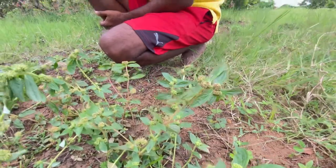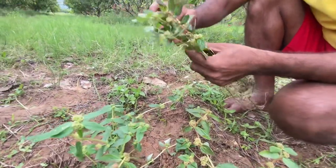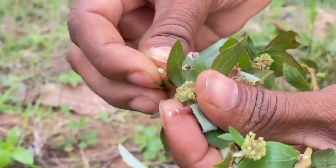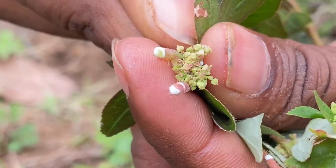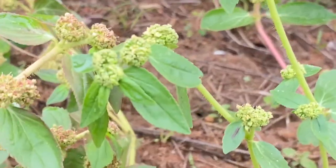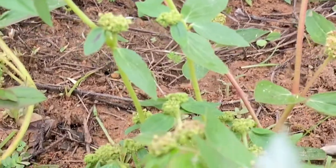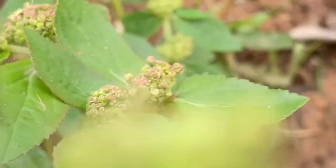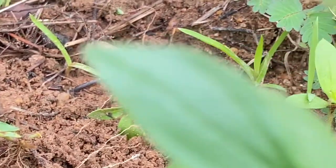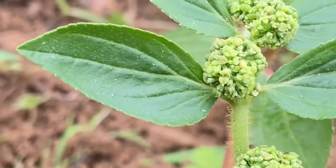This herb is used for treating warts. The milky sap or latex produced by the leaves and stems is applied over warts for up to 15 days and is known to cure them. It is also used in the treatment of boils, to heal wounds, and for skin infections, scars, and blemishes. The plant's decoction is used to treat worm infections in children and to promote proper bowel movement.